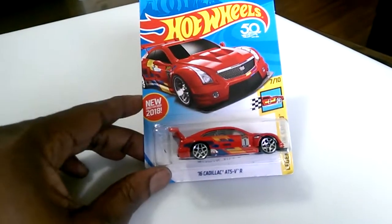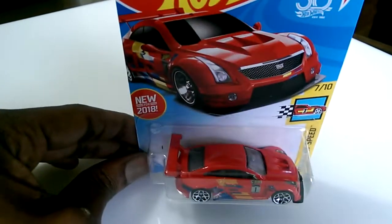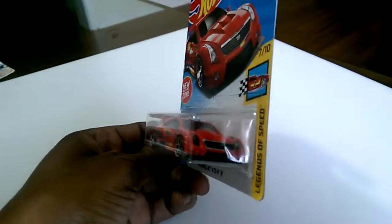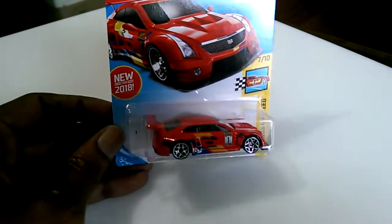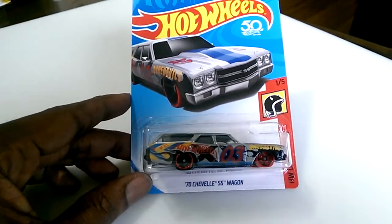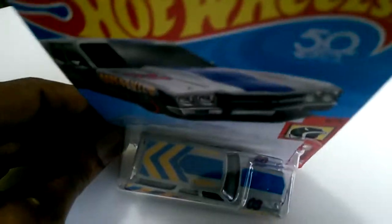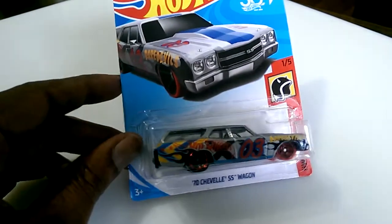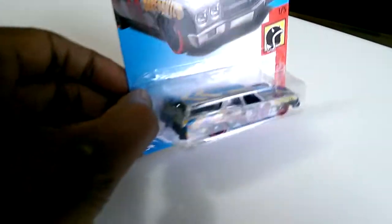Also last night from Walmart I picked up the 2016 Cadillac ATS VR — it's a nice little sports car with that Cadillac front end. I think I've seen it in black too, so I've got to get that one. I also picked up another variant of the 70s Chevelle SS Wagon — I think I had the red one, and this is a silver one. I think I now have every variant color of this SS Wagon.